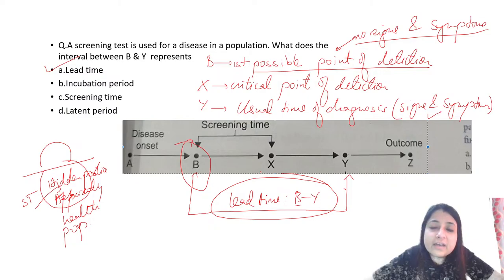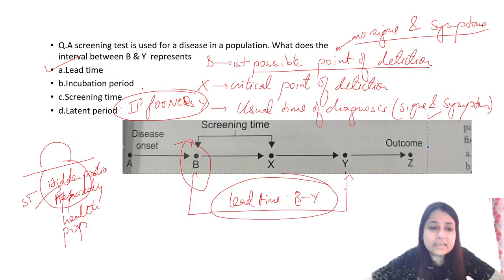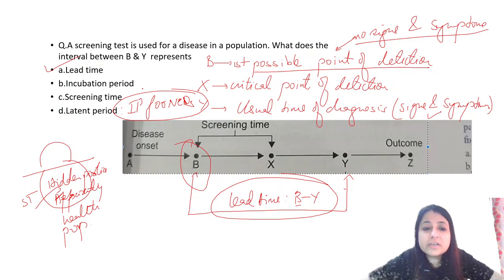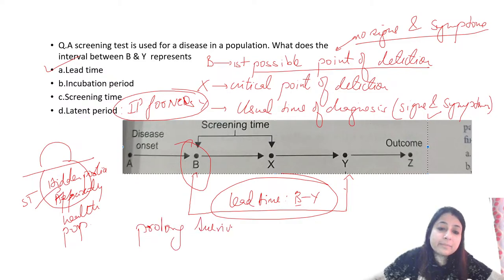Incubation period is the time between entry of the organism and appearance of the first sign and symptom. Screening time is between the first possible point of detection and the critical point of detection. Latent period is the incubation period for non-communicable diseases. Screening is applied on the apparently healthy — hidden portion — population to identify persons before they develop signs and symptoms.